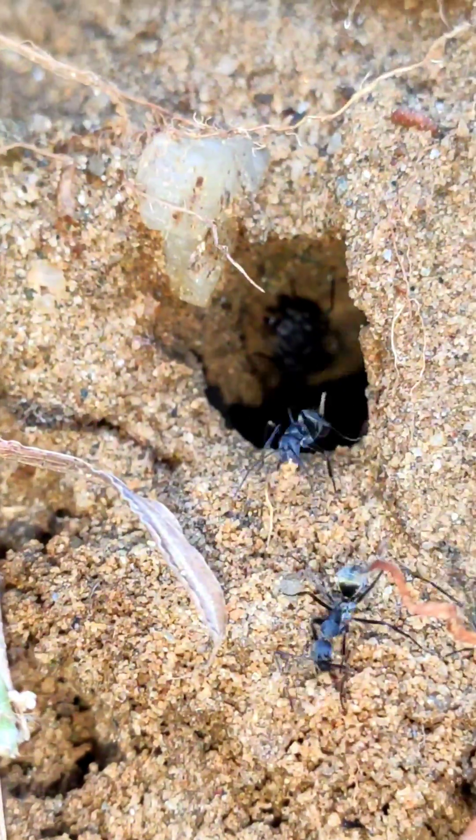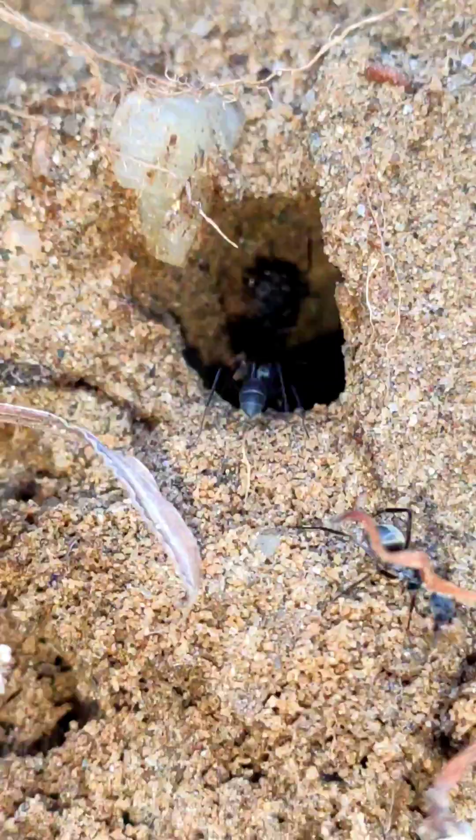These are Camponotus parius walkers and they have been walking day and night to build their nest. Do you see this bigger ant? It is the Camponotus parius major, also known as the soldier ant. These big fellows guard the nest against any intruder while the workers continuously carry on with their walk.